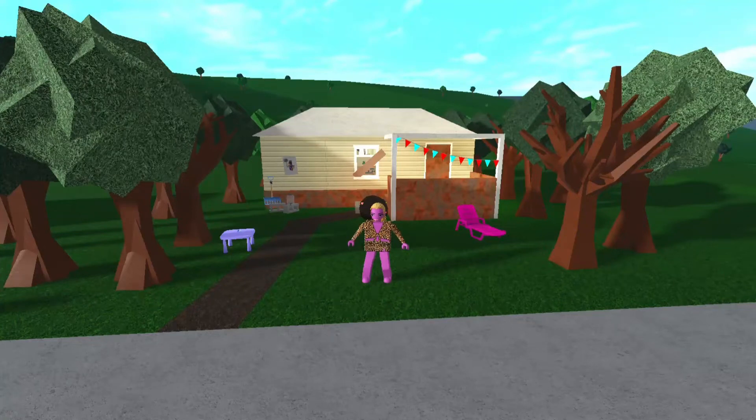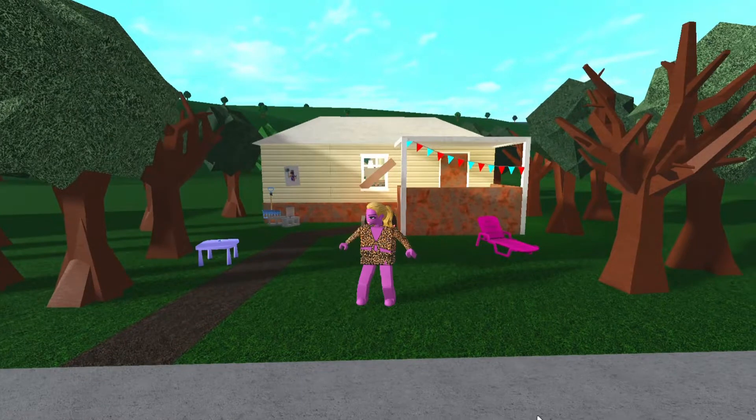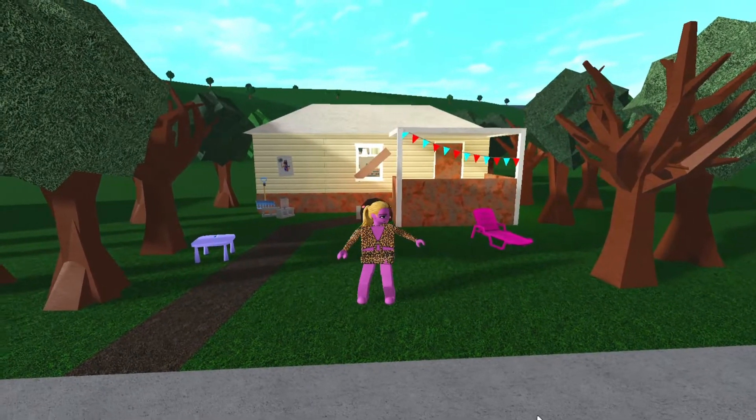Hey y'all what's up. In today's vlog I'm so excited to show you our brand new trailer home that we've recently moved into, and let me tell you it's an absolute doll. Plus I got a new hairdo and a hunky outfit.